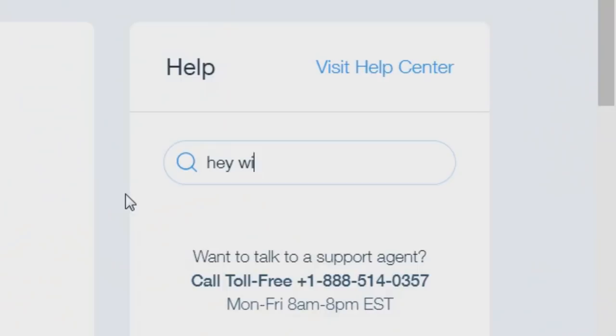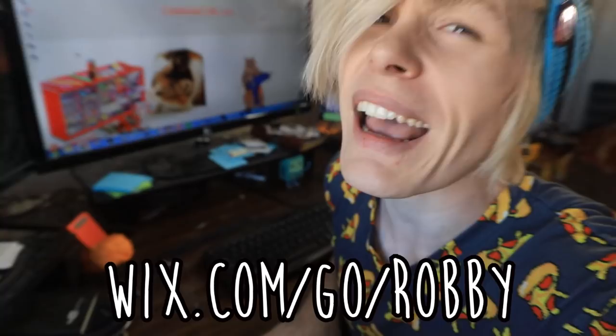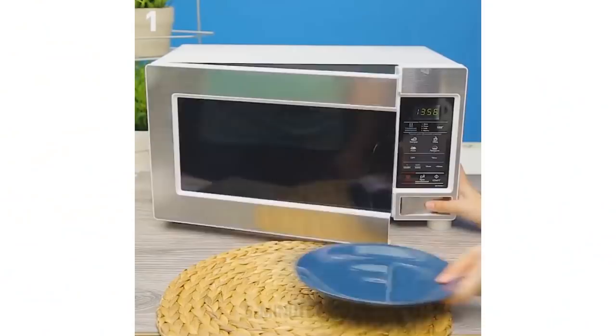Hey Wix, do you think I can teach a fish how to make crafts? And most importantly, you can feel confident knowing that your website will look stunning on every device. With Wix, you can create your own beautiful website just like mine. So go to wix.com/go/Robby or click the link down in the description below to create your own stunning website today. Thanks so much Wix for sponsoring today's video. Now let's go make some crafts.